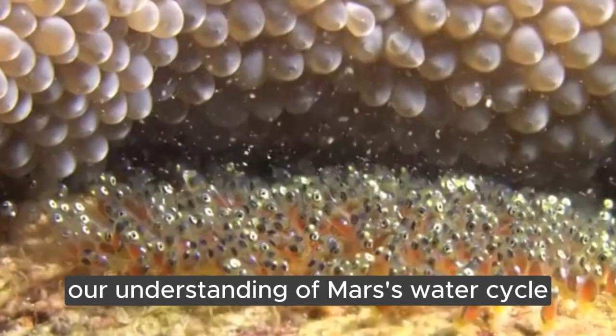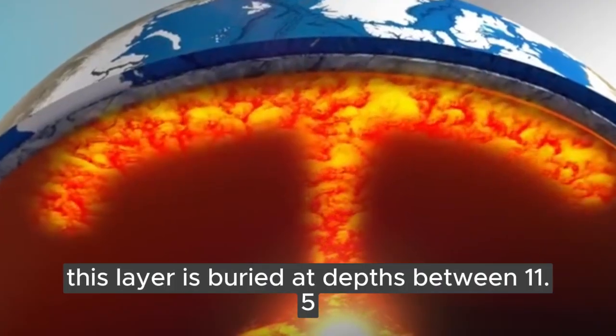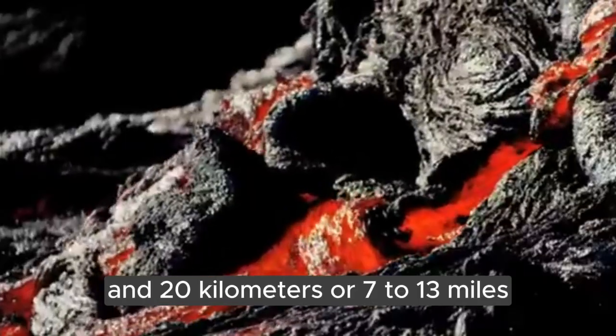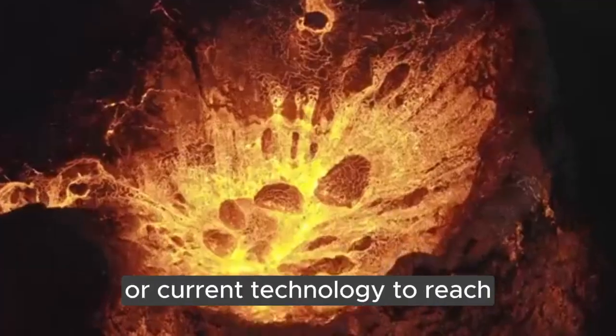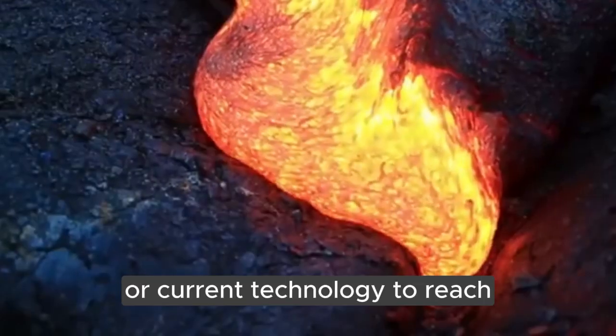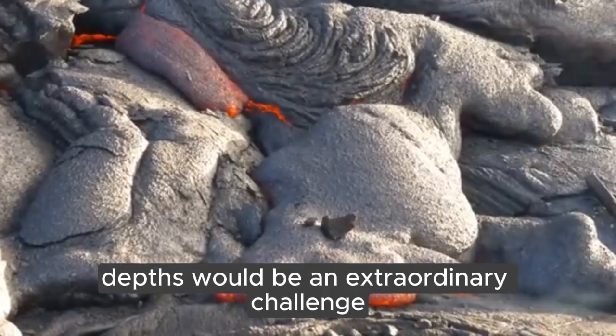While the discovery is essential in our understanding of Mars's water cycle, this layer is buried at depths between 11.5 and 20 kilometers, or 7 to 13 miles, making it far too deep for future astronauts or current technology to reach. Even on Earth, drilling to such depths would be an extraordinary challenge.